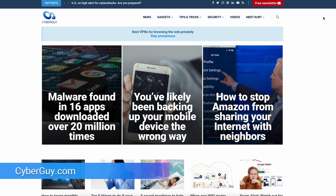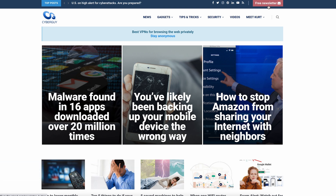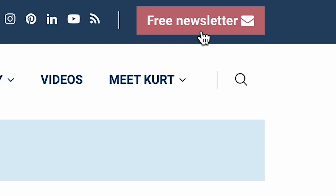More crazy cool tech like this at cyberguy.com. Are you getting my newsletter? Open a browser, type in cyberguy.com, and see that red button — click it.